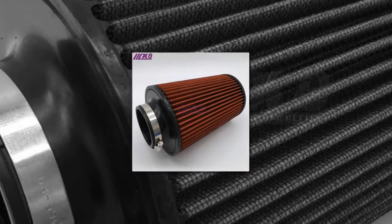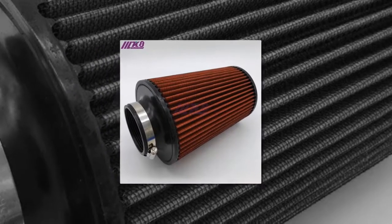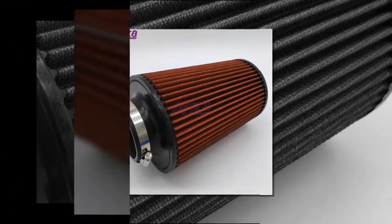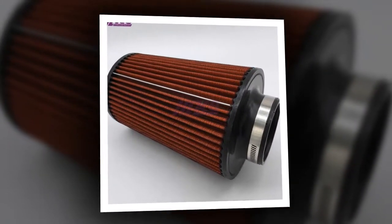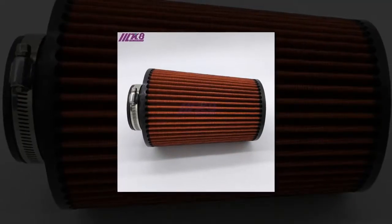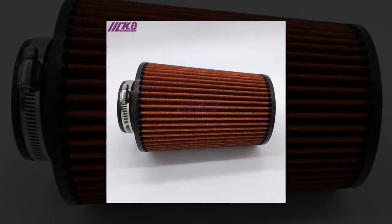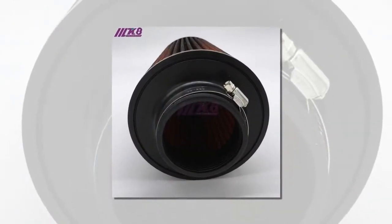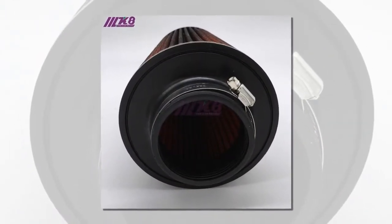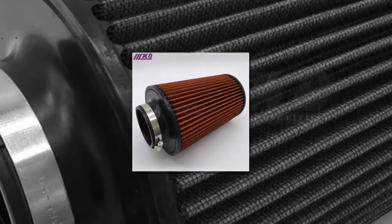Item number four is a performance air filter, 76 millimeters. Brand name: Elkade. Condition: 100% brand new. Color: red. Connector inside diameter: 76 millimeters. Item height: 240 millimeters. Top style: rubber. Filter material: cotton gauze.